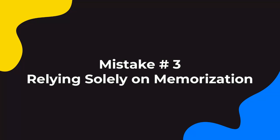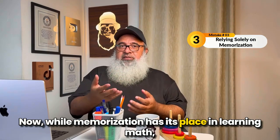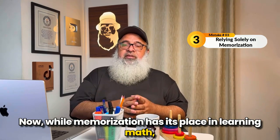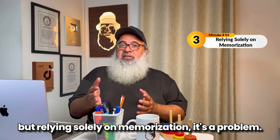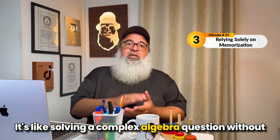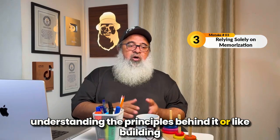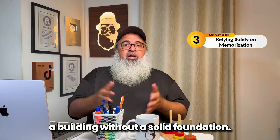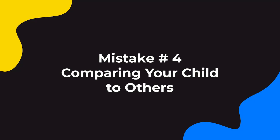Mistake number three is relying solely on memorization. While memorization has its place in learning math, relying solely on memorization is a problem. It's like solving a complex algebra question without understanding the principles behind it, or like building a building without a solid foundation.